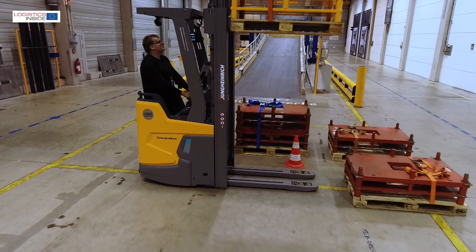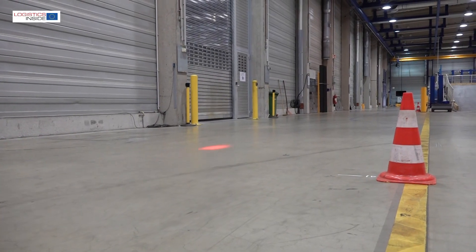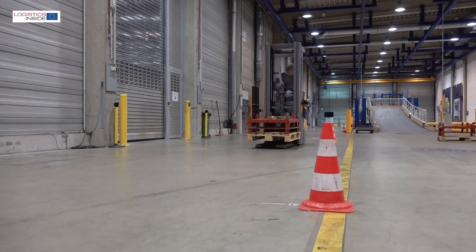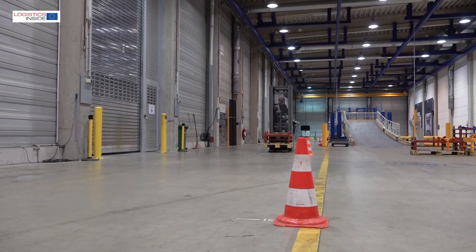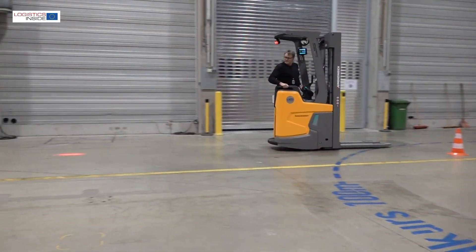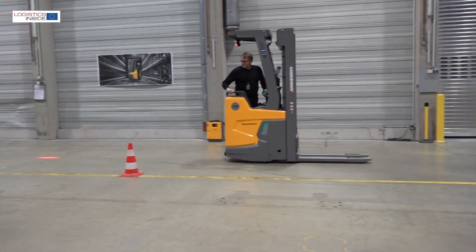With the new ERC216Zi, Jungheinrich introduces a compact and very comfortable stacker to the market. The truck offers a good mix of ease of use, safety and performance. A point for improvement is the degree of mass damping when lifting without load.